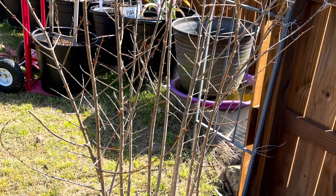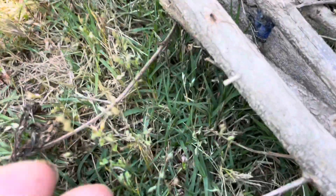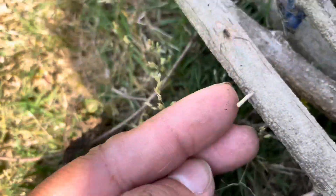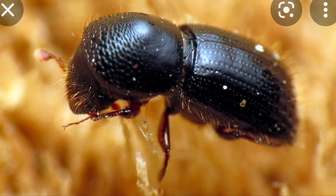Every time I visit my garden I pay really close attention to all my fruit trees. Today when I was inspecting my pomegranate tree, I saw this happening in the stems. A quick look makes you think it is a tiny branch growing in the stems, but actually it is damage caused by the ambrosia beetle.